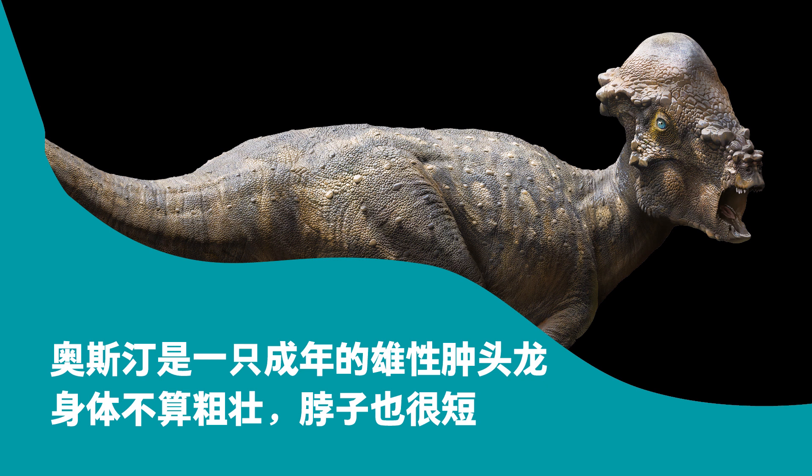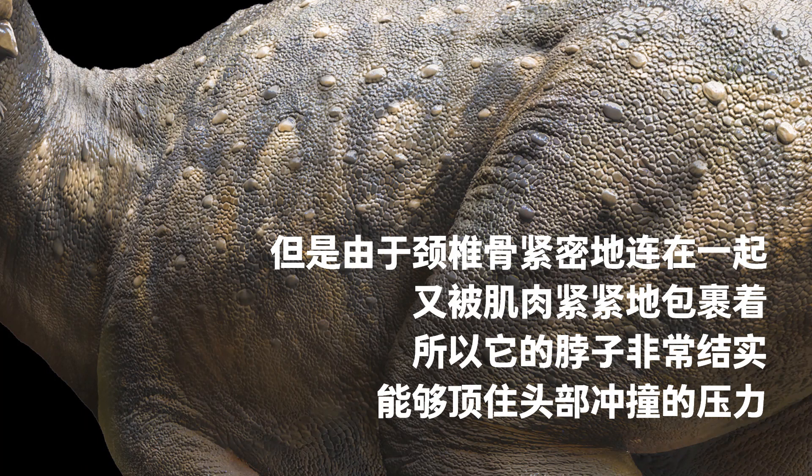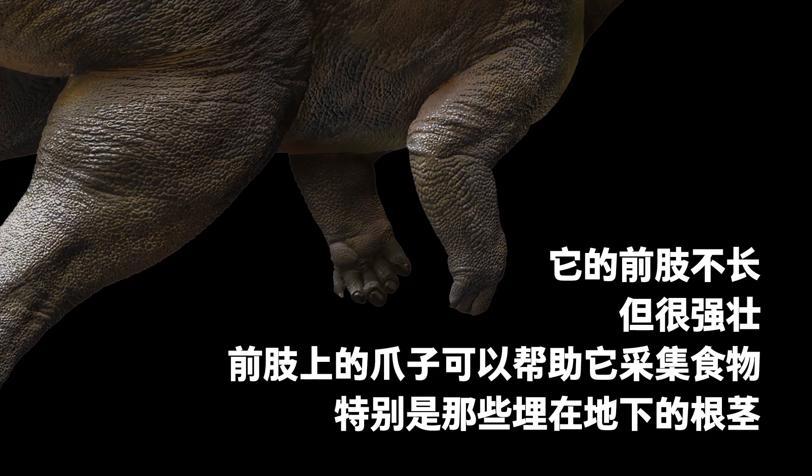Its body was not stout and its neck was short. Thanks to its cervical vertebrae, which were tightly connected to each other and firmly wrapped by muscles, the neck was strong. The thick neck helped to disperse collisions when the animal butted heads. Its forelimbs were short but strong, and the claws on the forelimbs may have helped it to dig up food, especially those rooted in the ground.